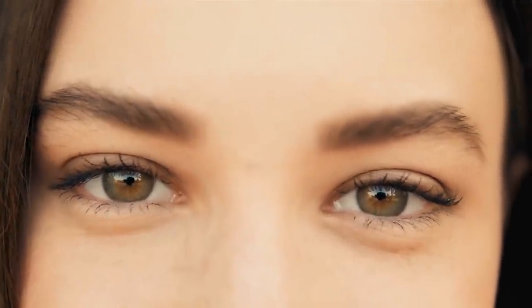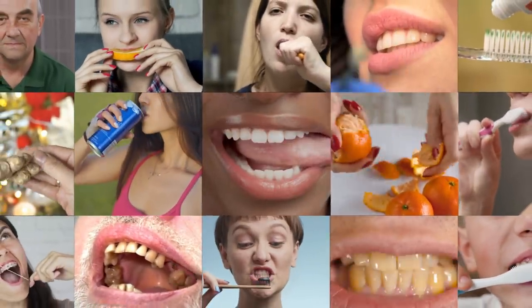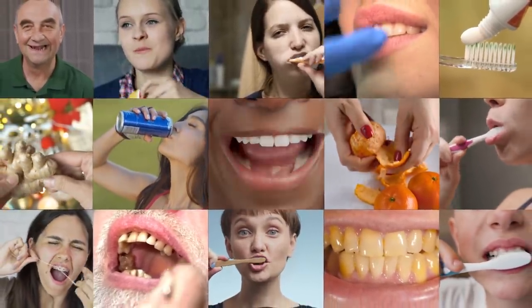The eyes might be the window to the soul, but a set of gleaming white teeth are enough to charm the pants off of anyone. You don't have to fork out big time for a winning smile either. There are plenty of tricks you can try at home to transform your grill. So let's go ahead and check them out now.